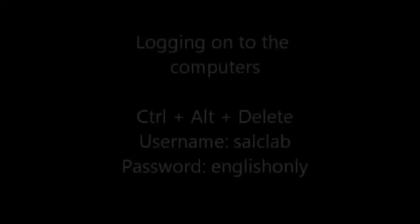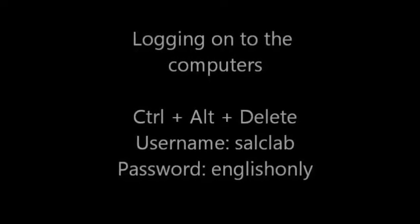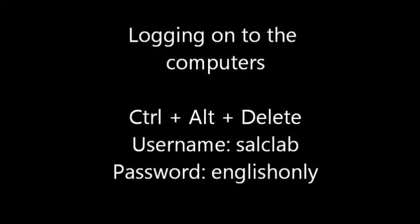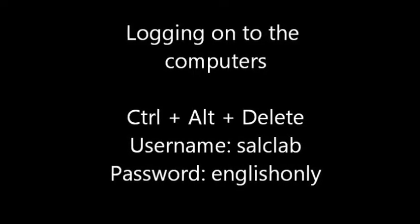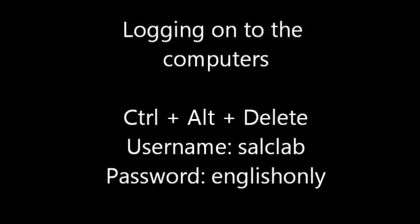Many students come to the SALC to use the computers. To log on, press CTRL-ALT-DELETE and type the username SALCLab and the password English-only. If the password does not work, please come to the desk to ask for help.